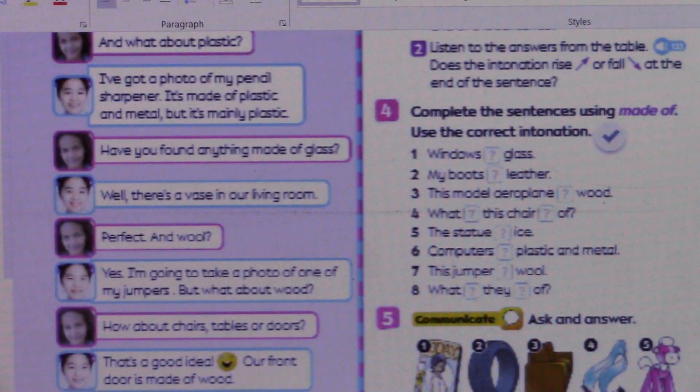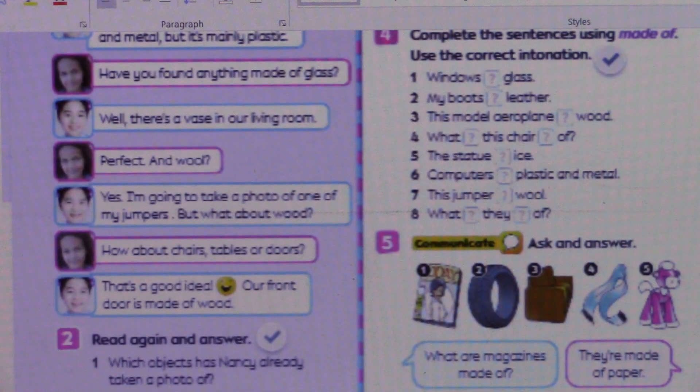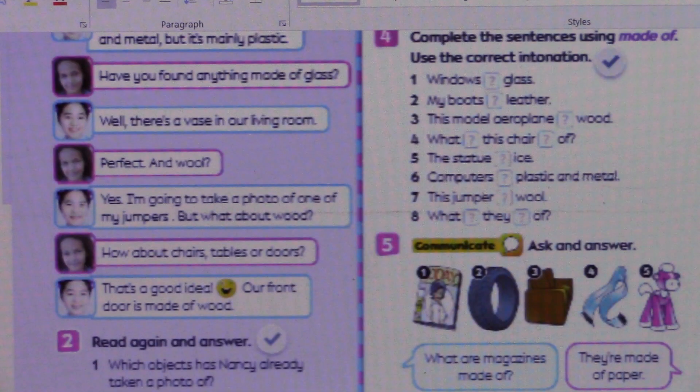But what about wood? How about chairs, tables, or doors? That's a good idea. Our front door is made of wood. Okay, so question one: which objects has Nancy already taken a photo of? I'll give you 30 seconds to think.